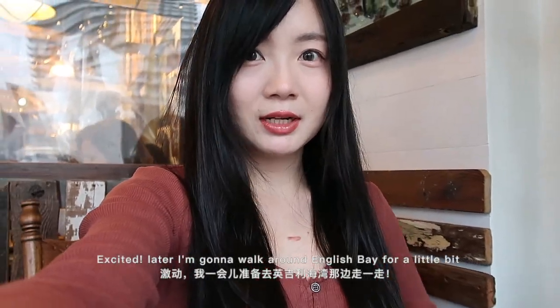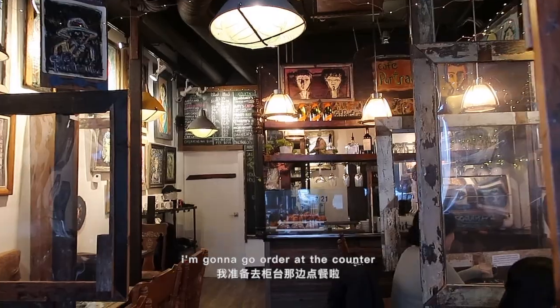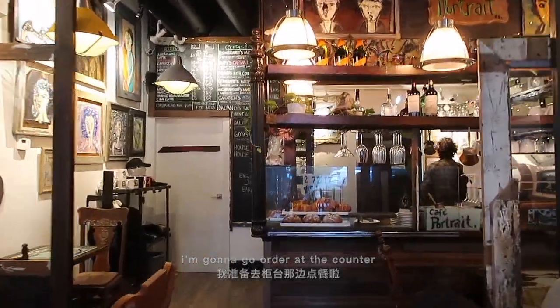Later I'm gonna walk around English Way for a little bit. I'm gonna go order at the camera.